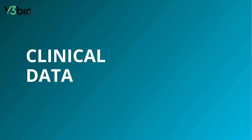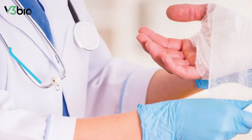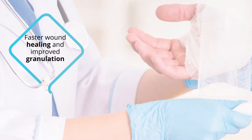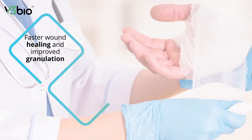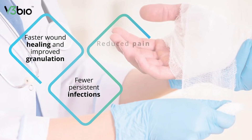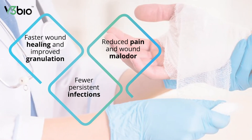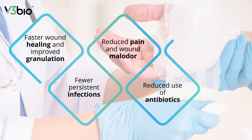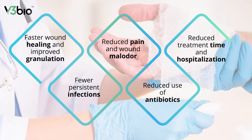Various comparative clinical studies show that hypochlorous acid has advantages in terms of faster wound healing and improved granulation, fewer persistent infections, reduced pain and wound malodor, reduced use of antibiotics, and reduced treatment time and hospitalization.